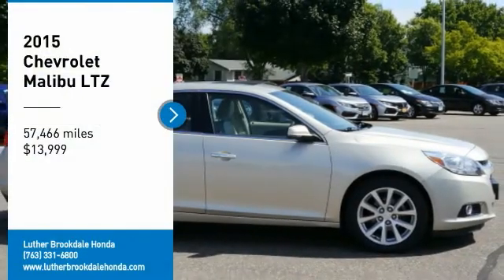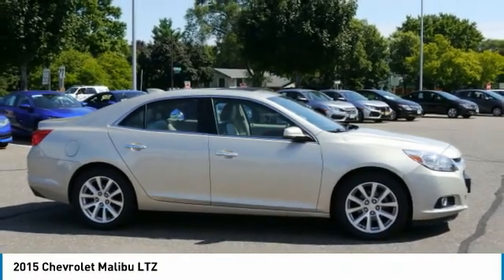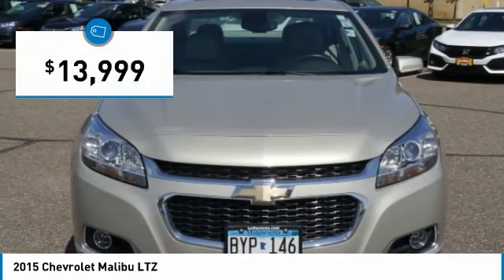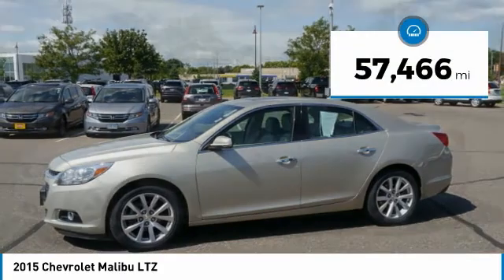Stop by and take a look at the 2015 Malibu. A combination of performance and fuel economy, the Malibu is a great commuting car and is priced below $15,000. This vehicle has less than 60,000 miles.